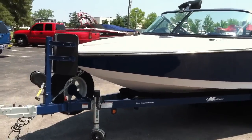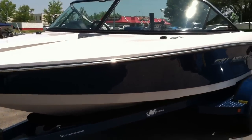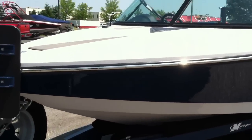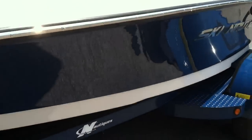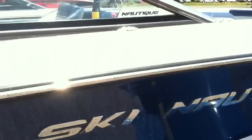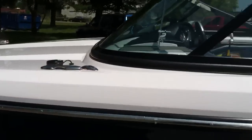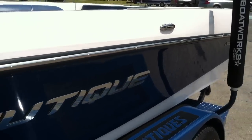This boat has 114 hours on it and was a promo boat, kept in excellent condition. We'll go down each side and take a look at the minimal amount of scratches that there are. All the decals are there. The boat is equipped with a bimini top — it's not in the boat right this second, but it does have the bimini top and four cleats with it.